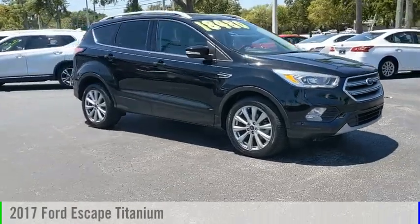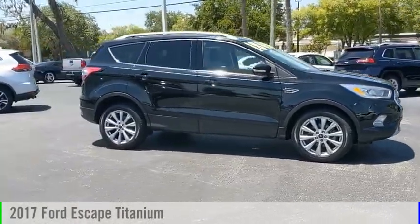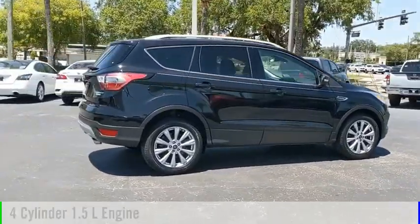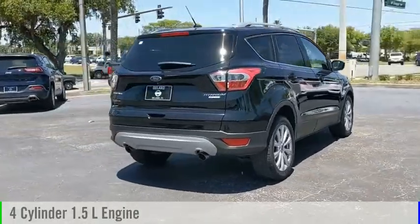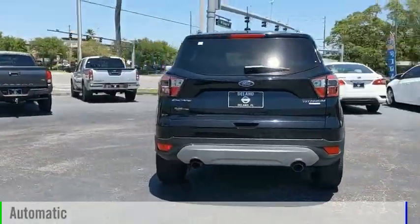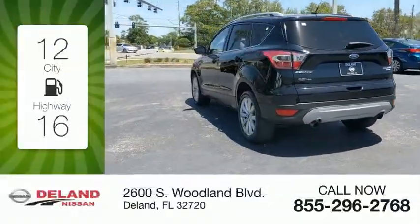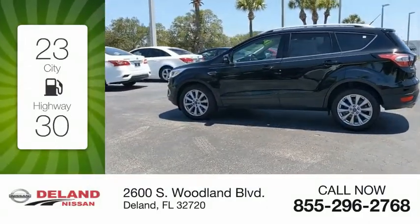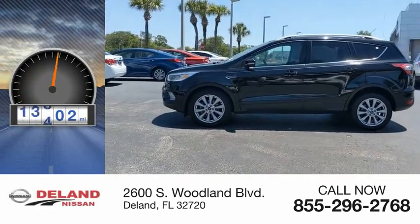You are going to love the 2017 Escape. This vehicle is powered by a front-wheel drive, four-cylinder, 1.5-liter engine and comes with an automatic transmission. Great fuel efficiency saves you money by requiring fewer trips to the gas station. This vehicle has less than 20,000 miles.